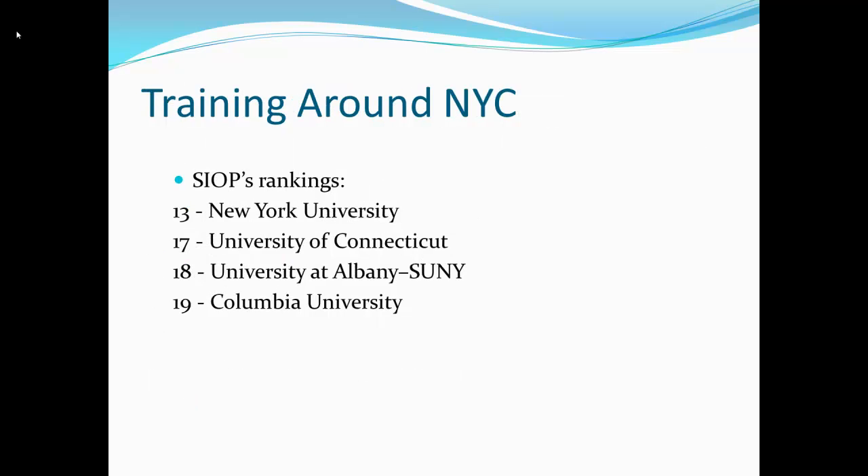What about the SIOP rankings for around New York City? NYU is ranked 13th, and I've had two students who have gone to their master's program and graduated. University of Connecticut, SUNY Albany, and Columbia are all within the top 20.